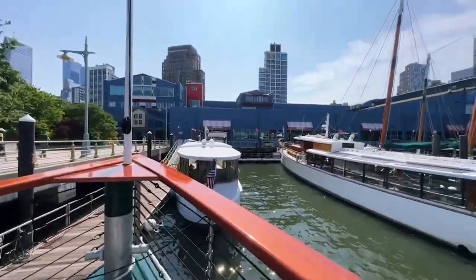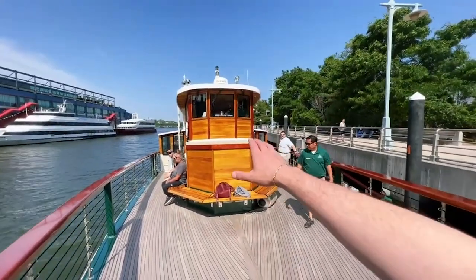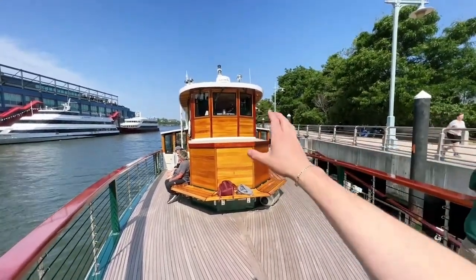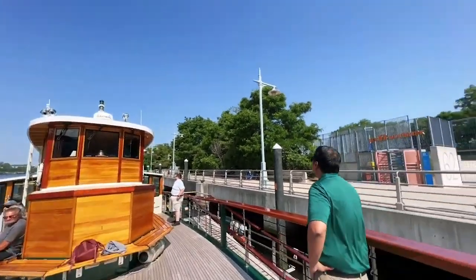Welcome everyone to Classic Harbor Line. Today we're going to do a very fun tour on the Manhattan Two. This is a 1920 style yacht and they're doing the safety briefing right now. I'm Ariel and I run the show called Urbanists Exploring Cities, and today I'm going to take you on the journey along the New York waterfront.